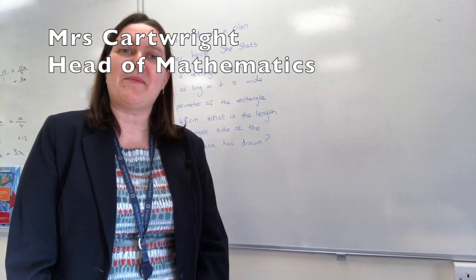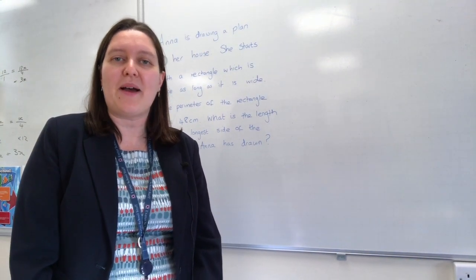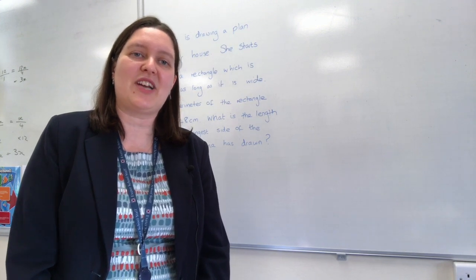Thank you, and the best of luck. Now we're going to hear from Mrs Emma Cartwright, our Head of Mathematics, who's going to talk about our maths assessment. Hello, my name is Mrs Emma Cartwright and I'm Head of Maths here at Exeter School. I'm going to be talking to you about the maths entrance test that you'll be sitting in January.